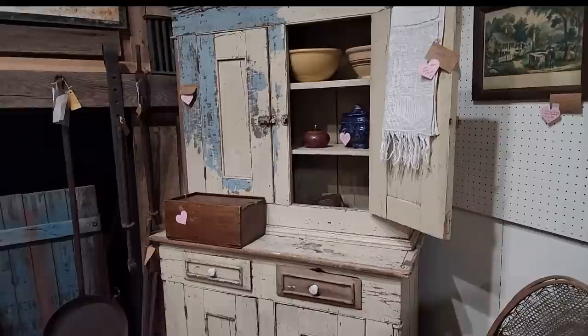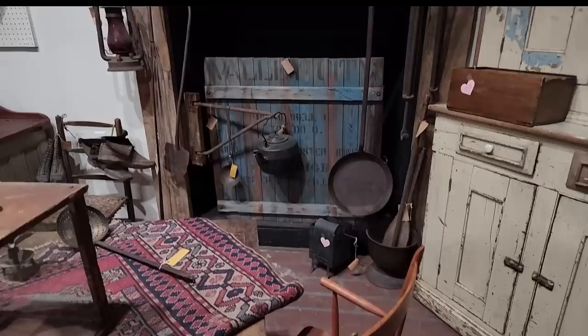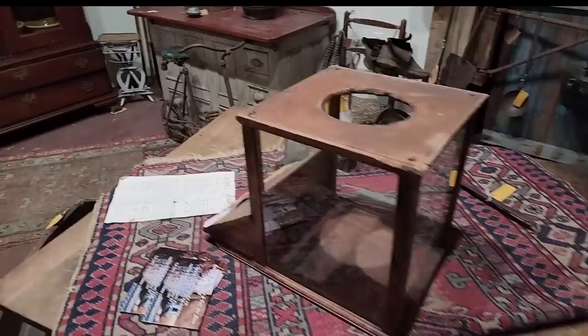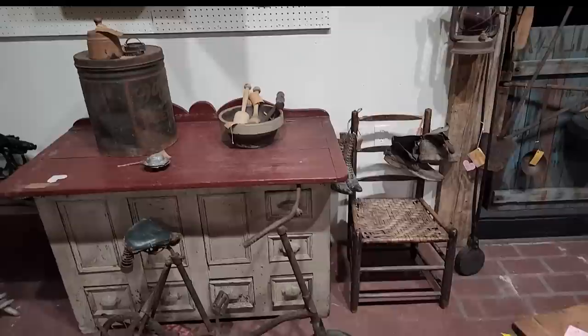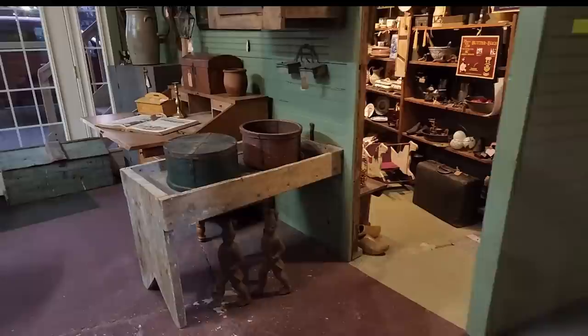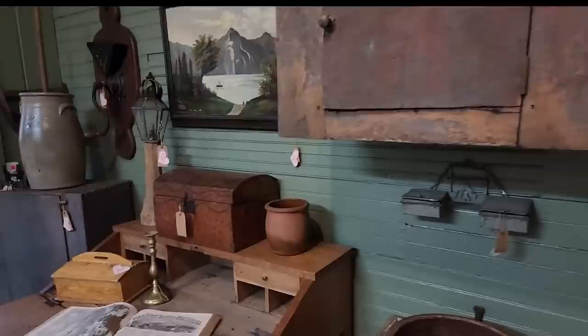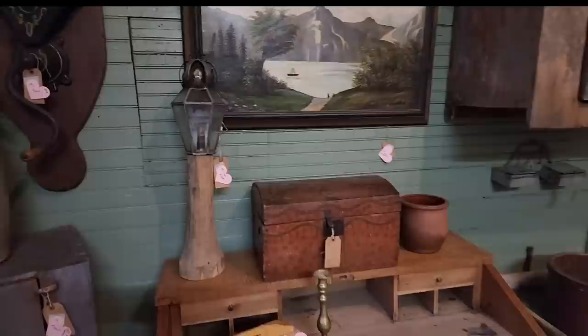It feels like standing in line outside of an estate sale, not knowing necessarily all that's inside that door and what you might find — same for an old barn. But there are all manner of prices here. If you want to come and spend thousands, you can do that. If you want to come and spend $20, you can do that too. There's always something here at every manner of price. And I think that also helps to start a collection, because in a place like this, these pieces have been found by dealers who really know this style.